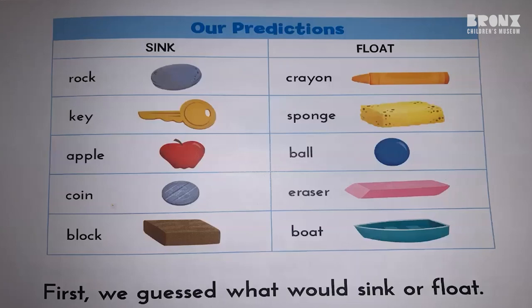Our predictions. Sink: rock, key, apple, coin, block. Float: crayon, sponge, ball, eraser, boat.